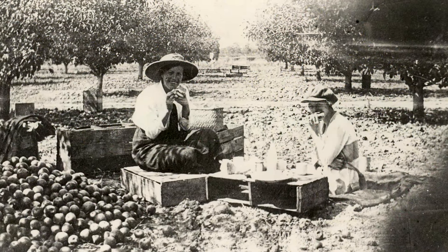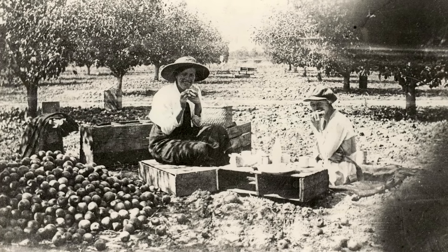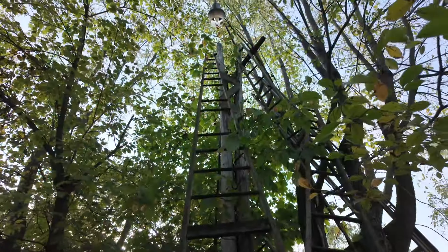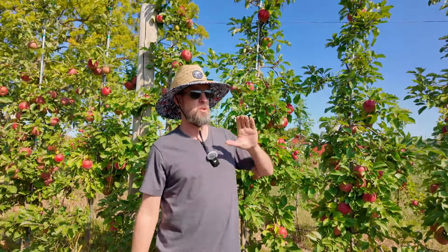He told me that his grandfather planted apple trees on a 40 by 40 grid. Every 40 feet there was an apple tree and the trees got gigantic. There are old ladders where they used to go way up — it was actually dangerous. These guys had to climb up tall ladders, and there'd be people on the ground catching the apples, throwing them down, with bushels and bushels coming out of these gigantic trees.